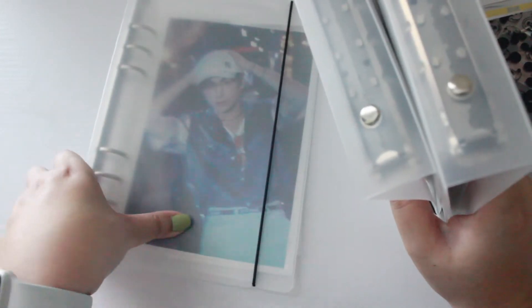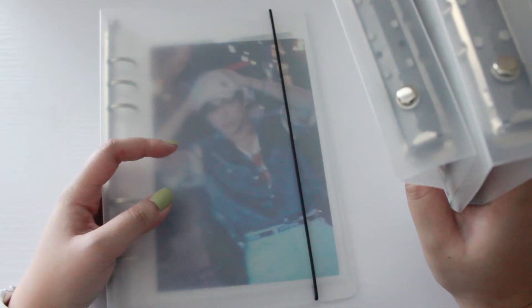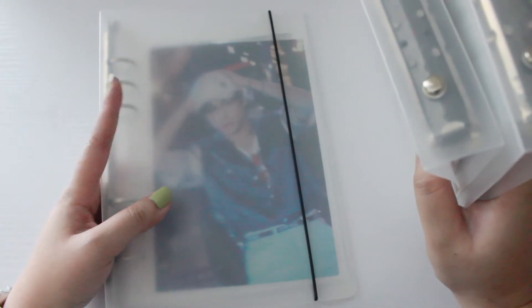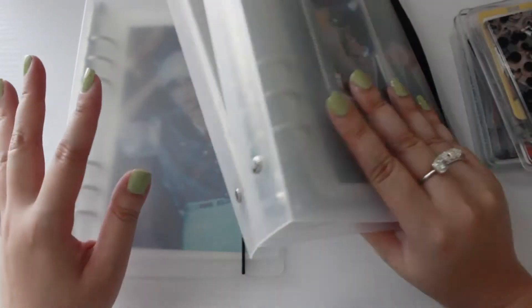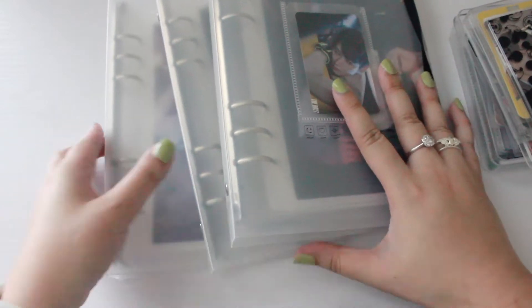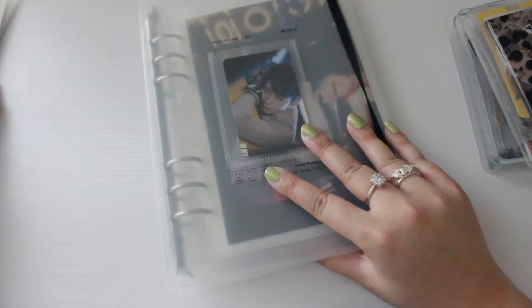For Hanjay, I'm just collecting photo cards I think are cute, or if I see anything in the trade community that I want to trade for one of his PCs. So he's not too much of a priority at this moment. We're going to start off with Jooyeon's binder first.